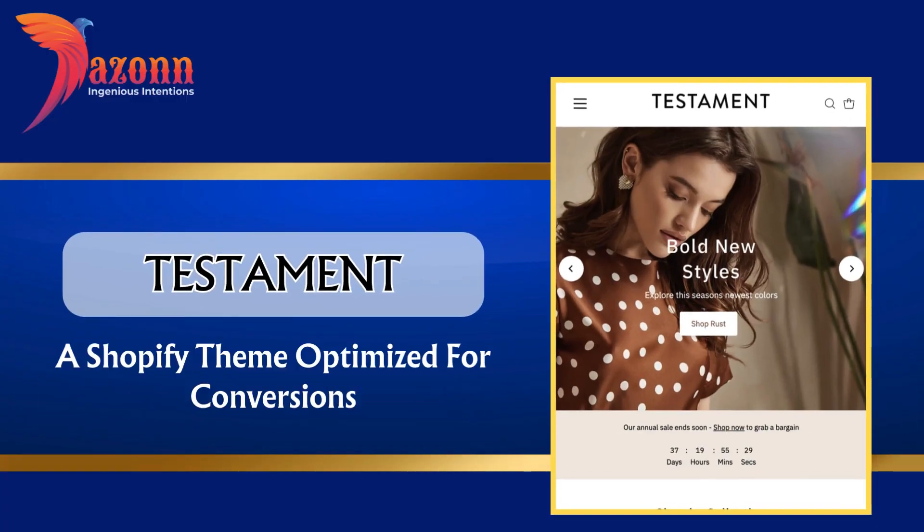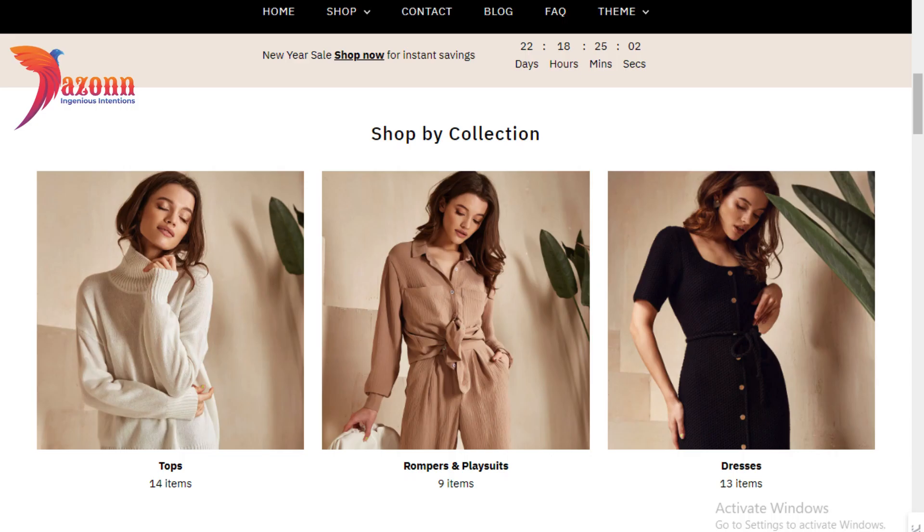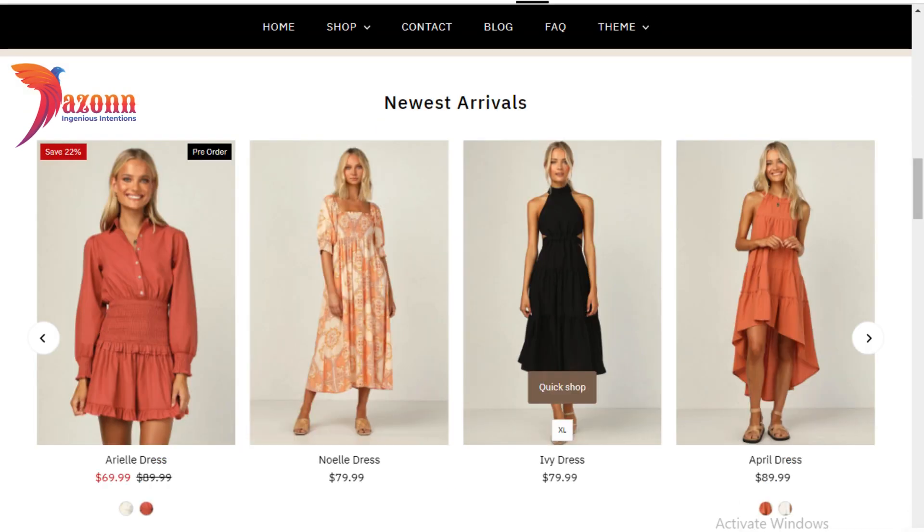Testament — a Shopify theme optimized for conversions, priced at $260. Features include: quick buy button, pre-ordering, cross-selling, FAQ pages, product badges, and a recently viewed tab.